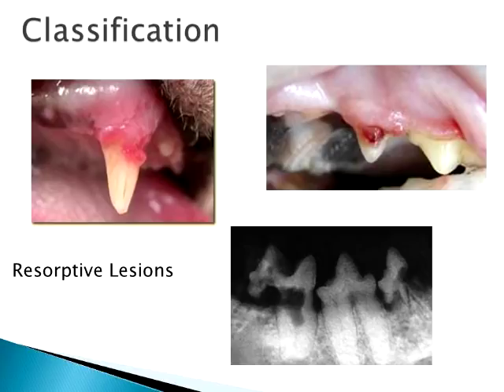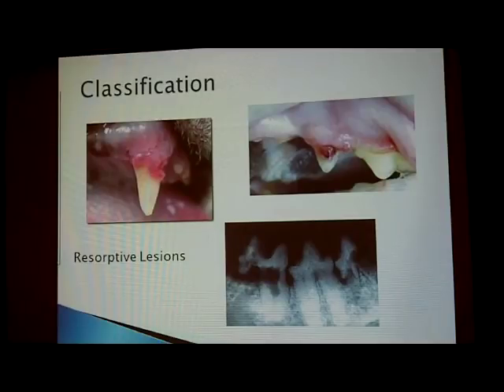As for pain: if the resorption is only on the surface of the root and not into the pulp cavity — where the nerves are — it's not that painful. But the majority of these will eventually eat into the pulp cavity, and those become very, very painful. A lot of times cats come in and if you touch the affected tooth they'll chatter their teeth because of the pain. One of our tests is to gently touch a suspect lesion — if the cat chatters, it's usually a resorptive lesion.